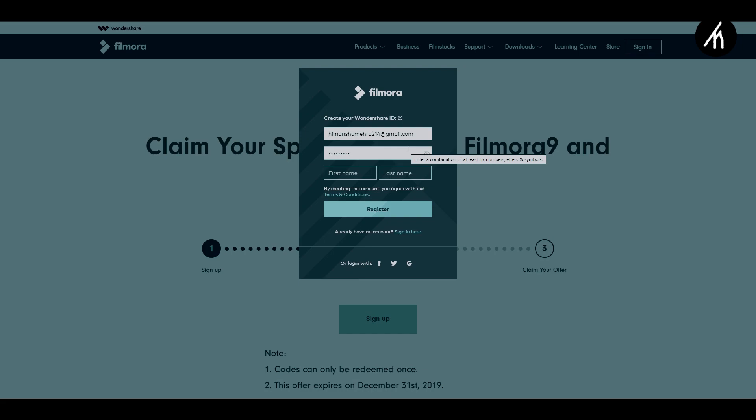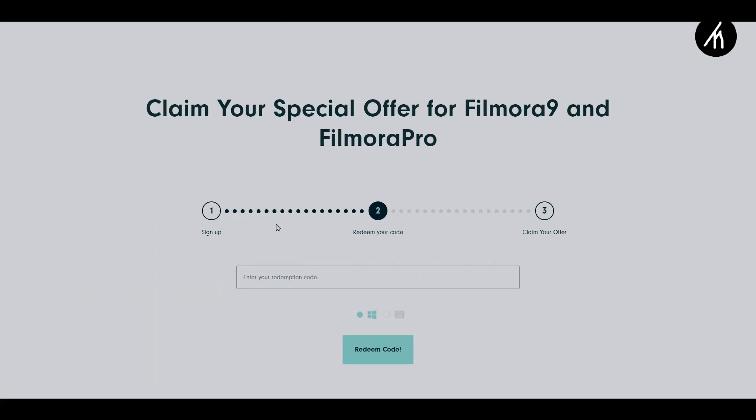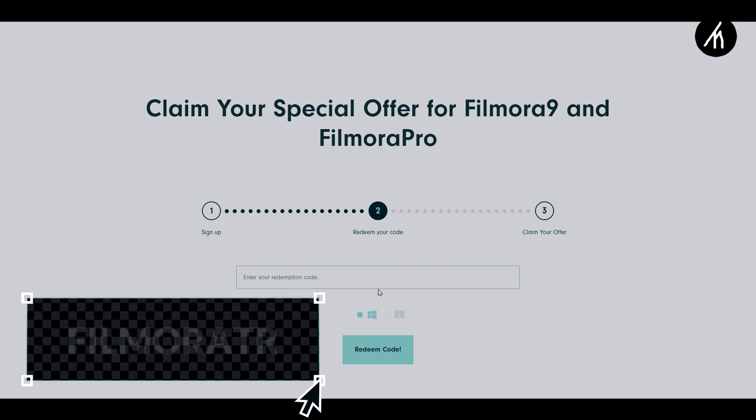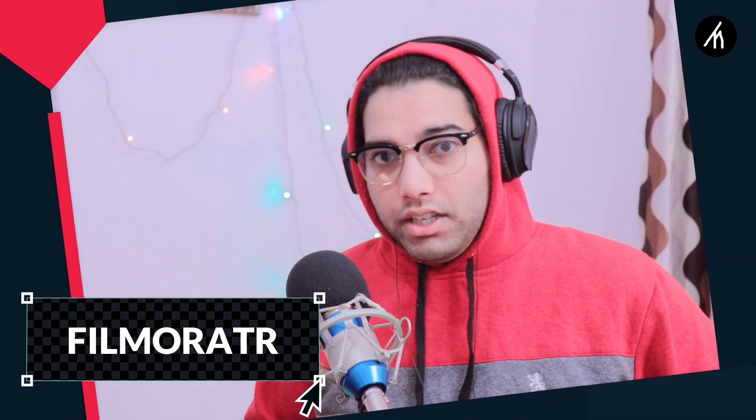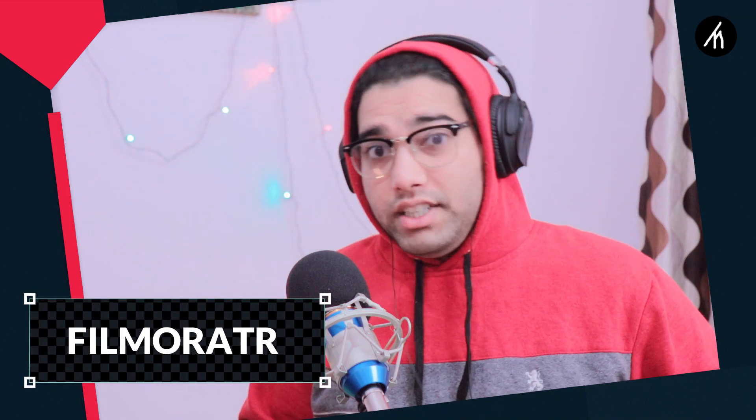If you already have an account, you can simply log in. But if you don't have a Wondershare ID, you can simply create one. Once you've made your ID, it will take you to a 'Redeem Your Code' page. Here, simply write the code — the code is also available in the description so you can copy-paste from there. The code is 'filmora tr'.